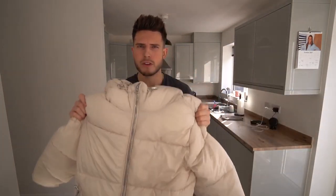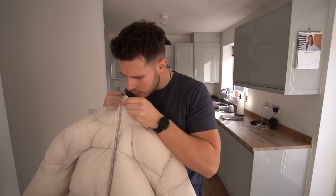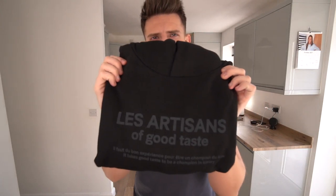First item: beige puffer jacket with a hood. I went for a size extra large — H&M sizing is really true to size, so sometimes I can get away with a large. We'll see if XL might even be too big. We've also got a black hoodie with a black print on it.